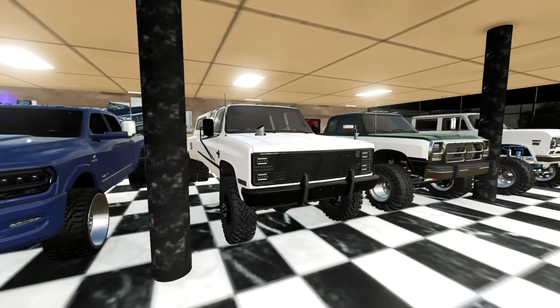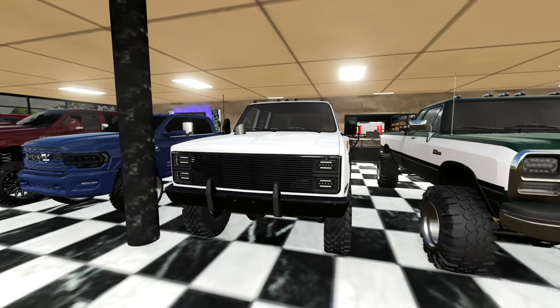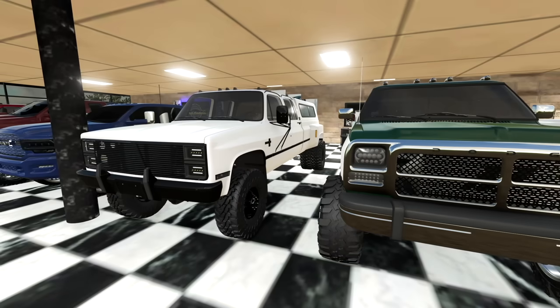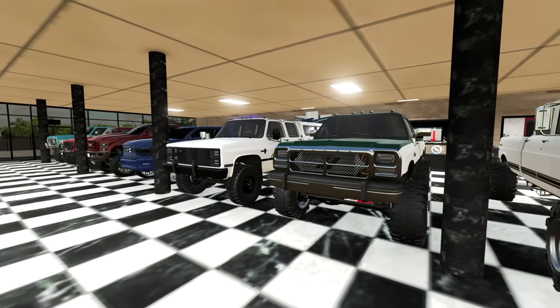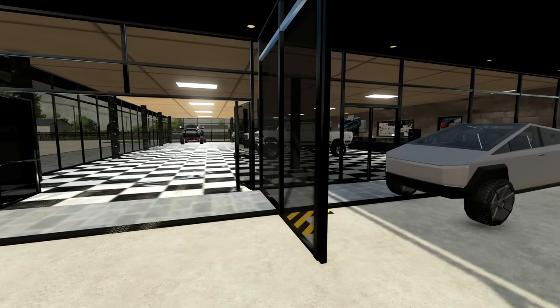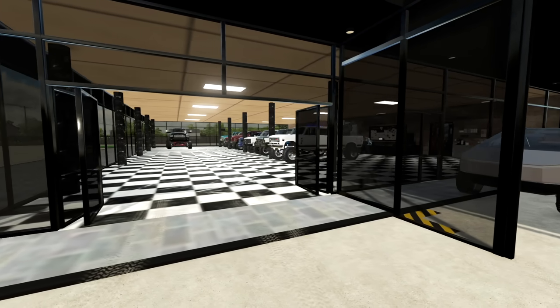I probably should be getting rid of a few of these trucks sooner rather than later, but I like them all so it's hard to part with them. There's been a time or two where I've gotten a pretty decent offer on a few and just haven't taken it because I like them too much and I want to fetch top dollar. Maybe I'll start actually selling some, but the showroom's not quite full yet so we can stack a few more in before I have to do anything like that.